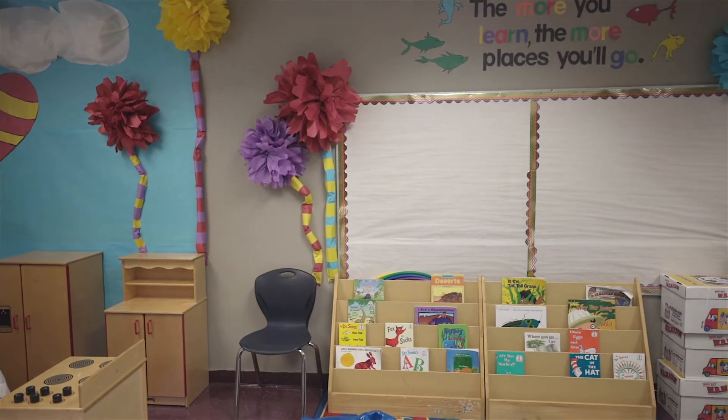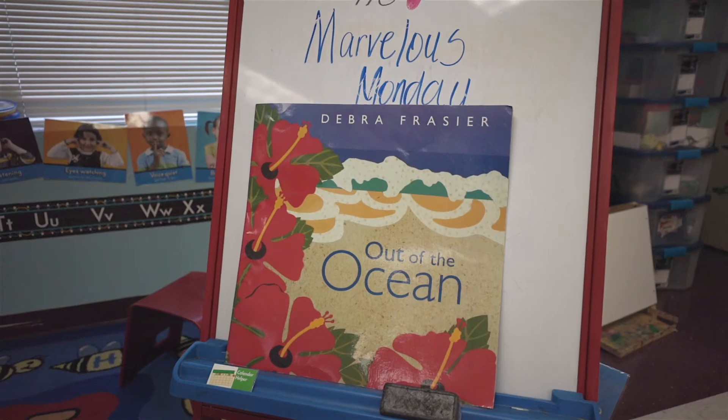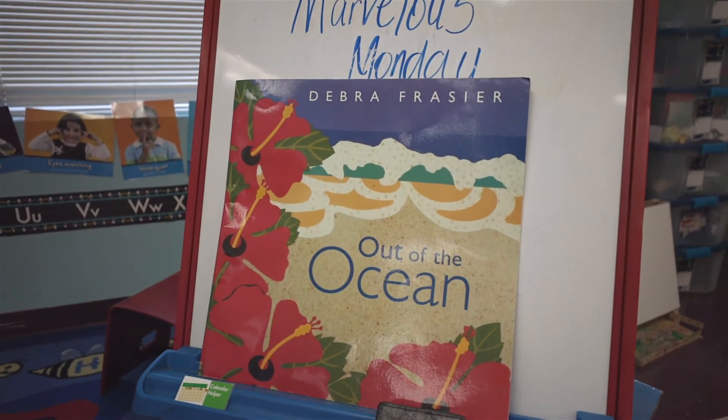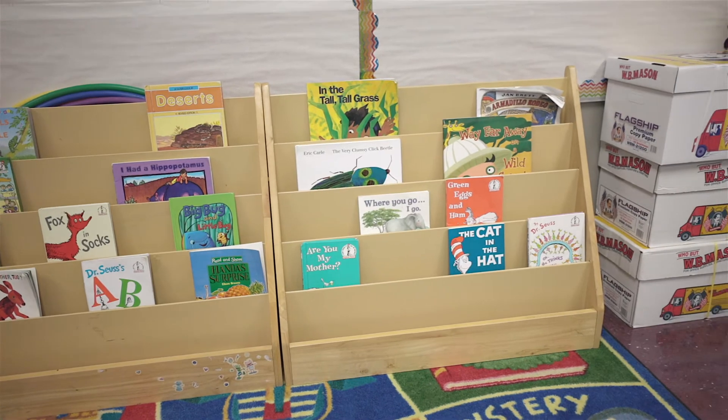Now let's get into story time, a more fun time of the day for students that is also educational. We read stories that are matched with the unit themes, and we allow children to learn new vocabulary based upon the book for the day. We also introduce them to ways that they can think and draw their own conclusions as we read.